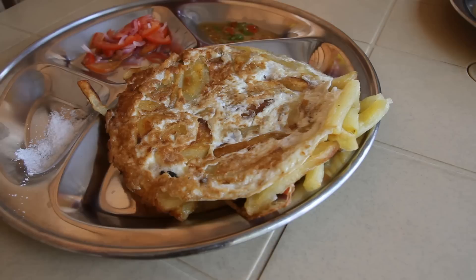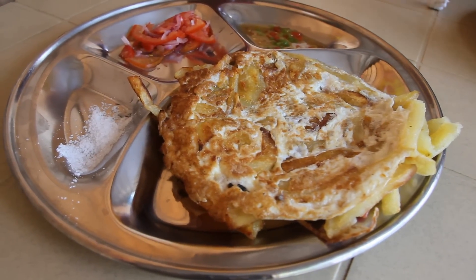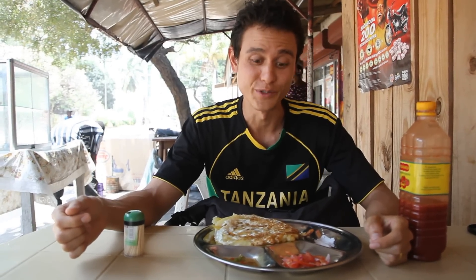It's Mark Wiens here. I am in Dar es Salaam, Tanzania, and I am about to introduce you to something known as Chipsi Mayai, which is a staple of Tanzanian junk food.